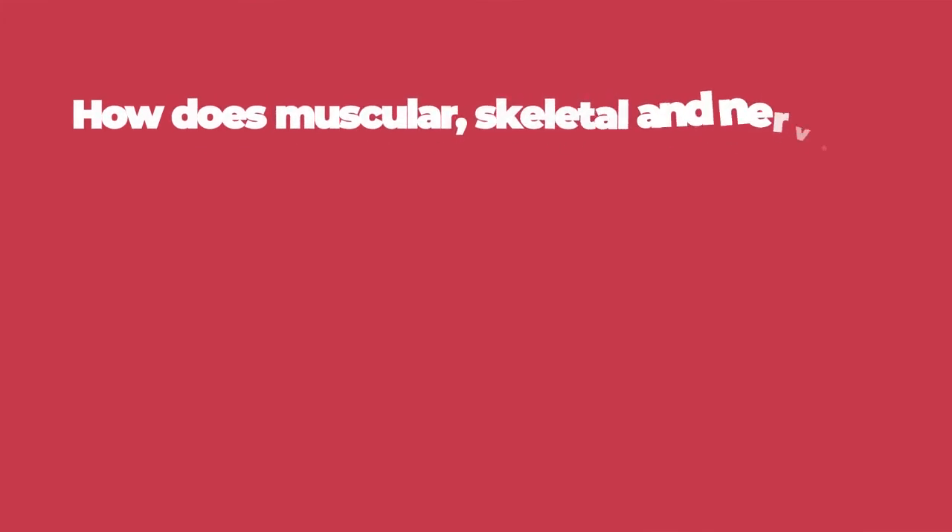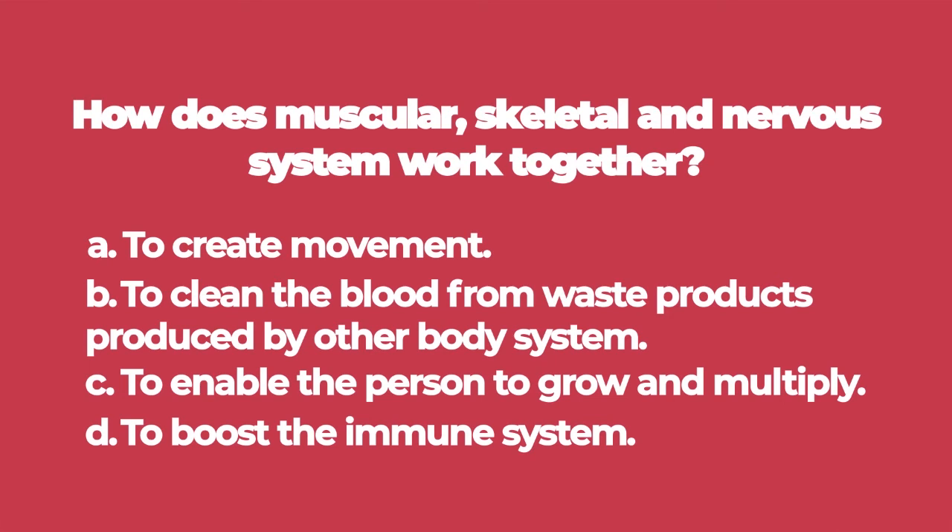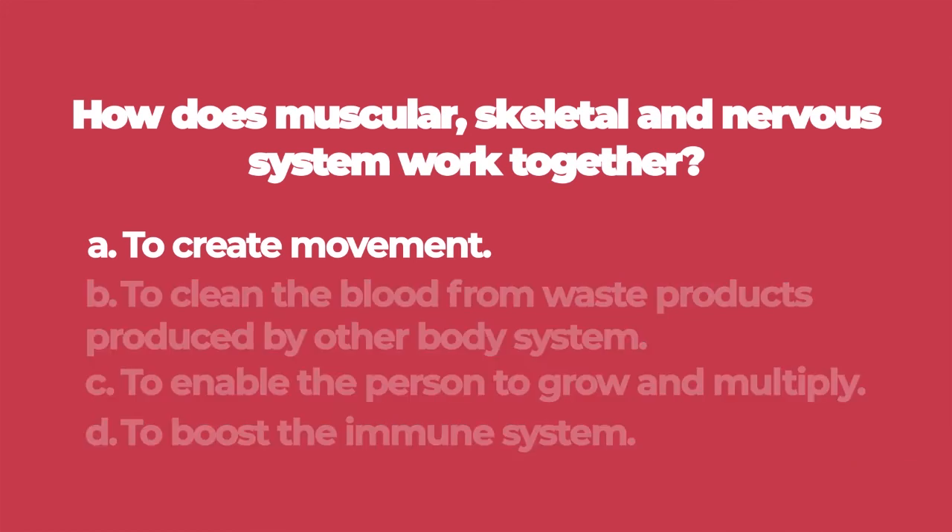Number three: how do the muscular, skeletal, and nervous systems work together? A: to create movement. B: to clean the blood from waste products produced by other body systems. C: to enable the person to grow and multiply. D: to boost the immune system. The answer is A: to create movement.